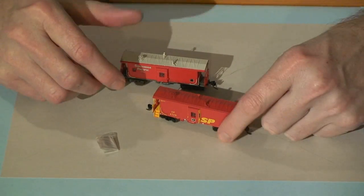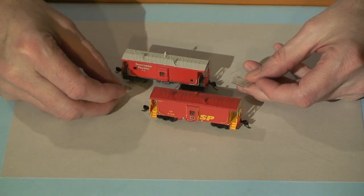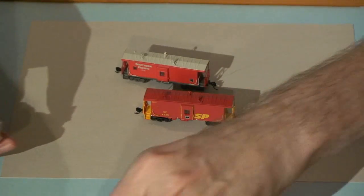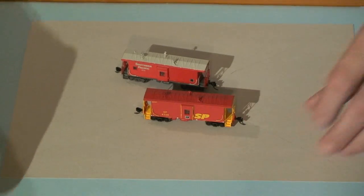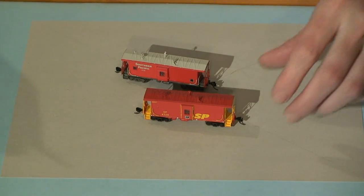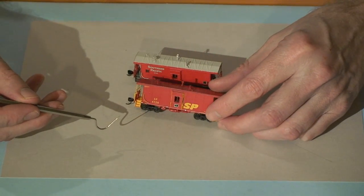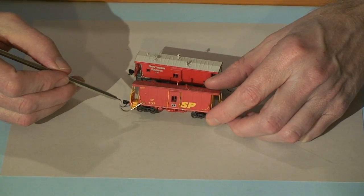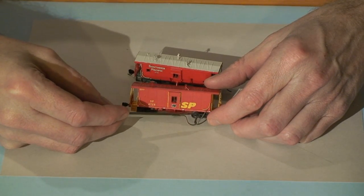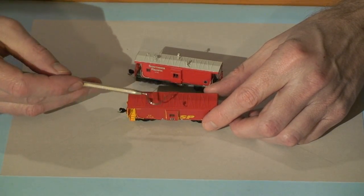So here they are. The little baggies inside actually contain little etched window covers that you can place on your windows — I'm probably not going to do that, but if you feel like it, you can. The cabooses have actual handrails applied to them, plus roof detail, antenna, stack, and other details.